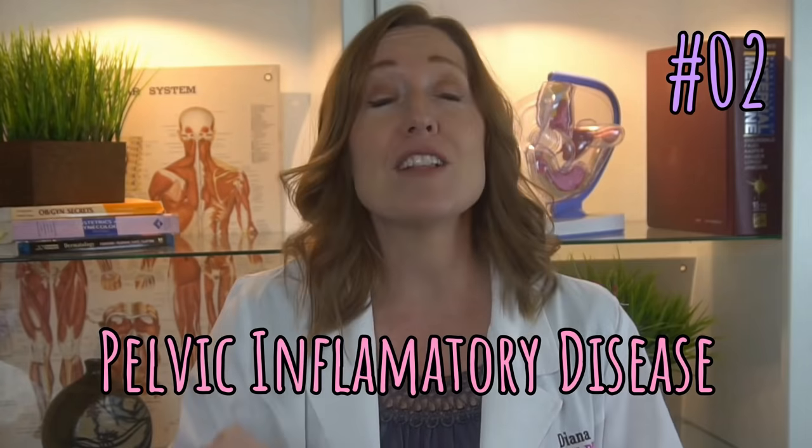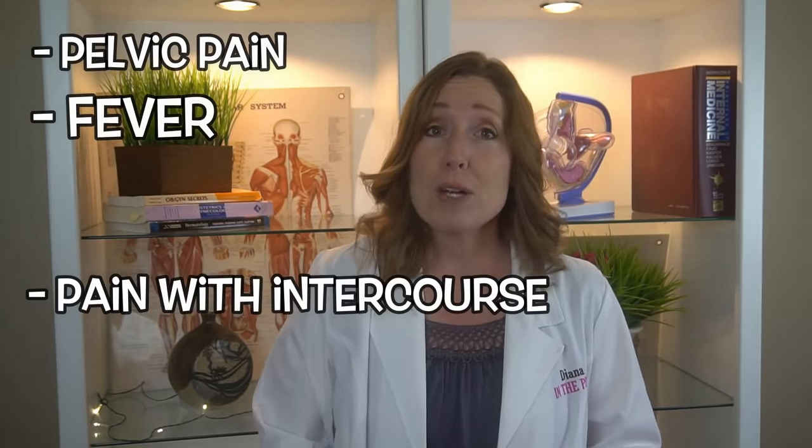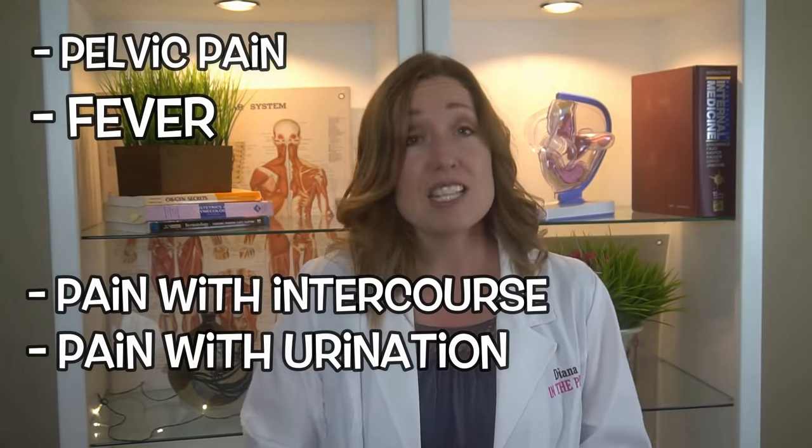Next, you can have PID, which is short for Pelvic Inflammatory Disease — an infection of the female reproductive organs. Symptoms could be pelvic pain, fever, pain with intercourse, pain with urination, smelly discharge, and of course brown discharge. If you have these symptoms, you definitely need to see your healthcare provider and be evaluated. If they think you have PID, they will want to give you antibiotics.